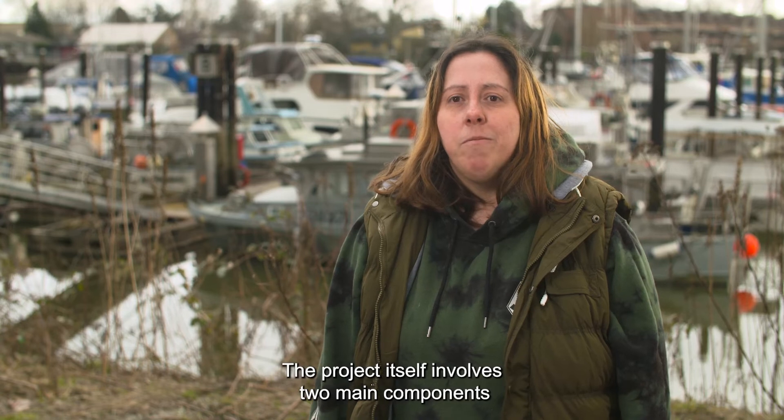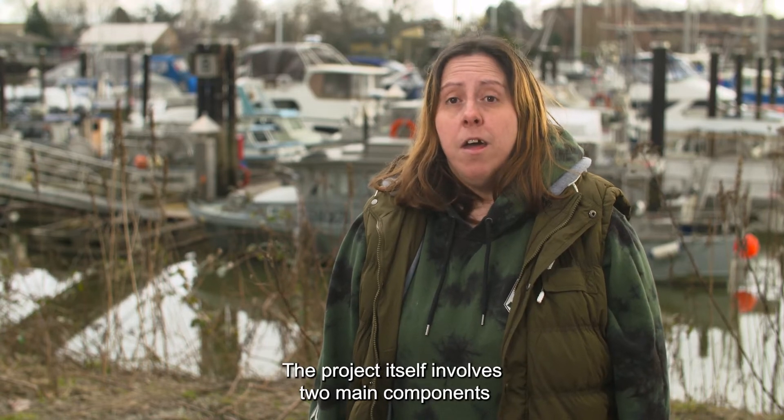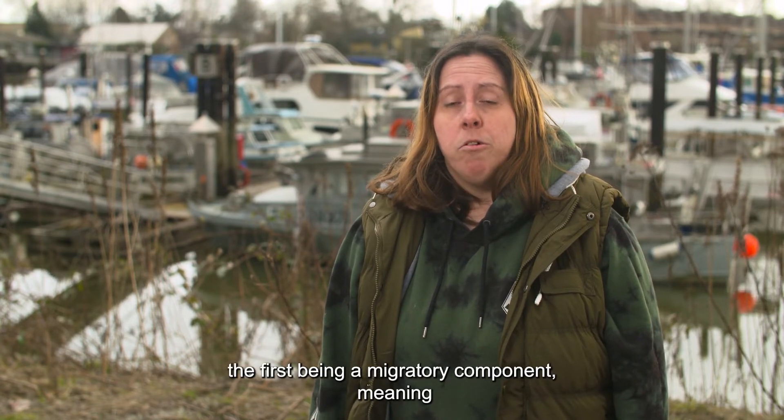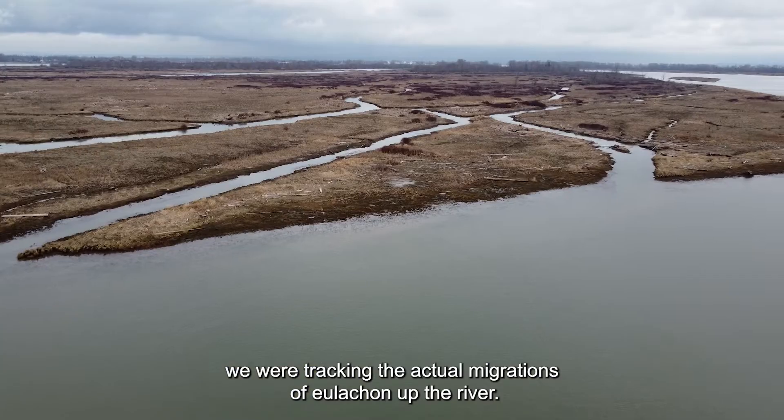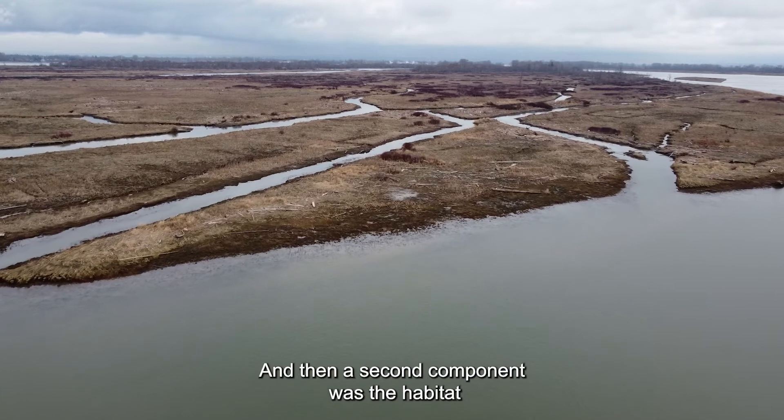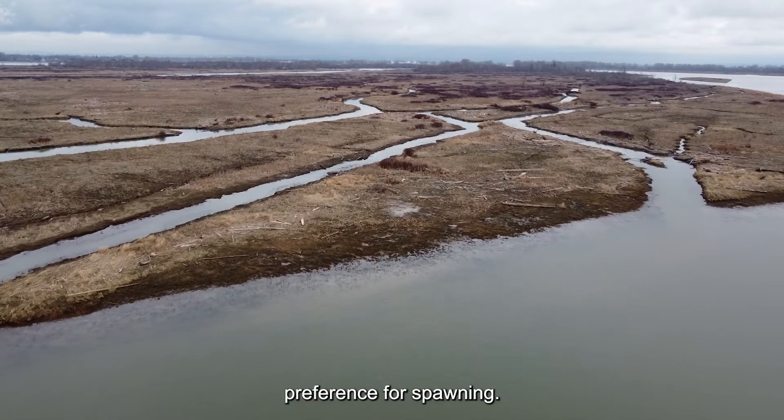The project itself involved two main components: the first being a migratory component, meaning we were tracking the actual migrations of Ooligan up the river, and then a second component was the habitat preference for spawning.